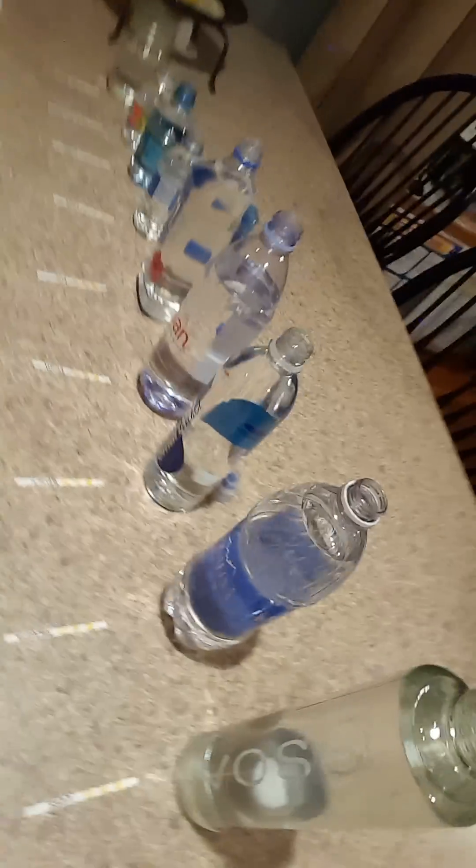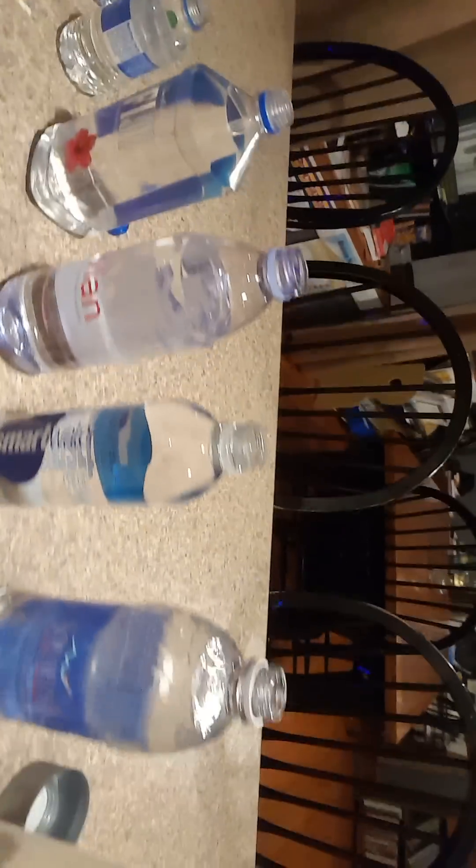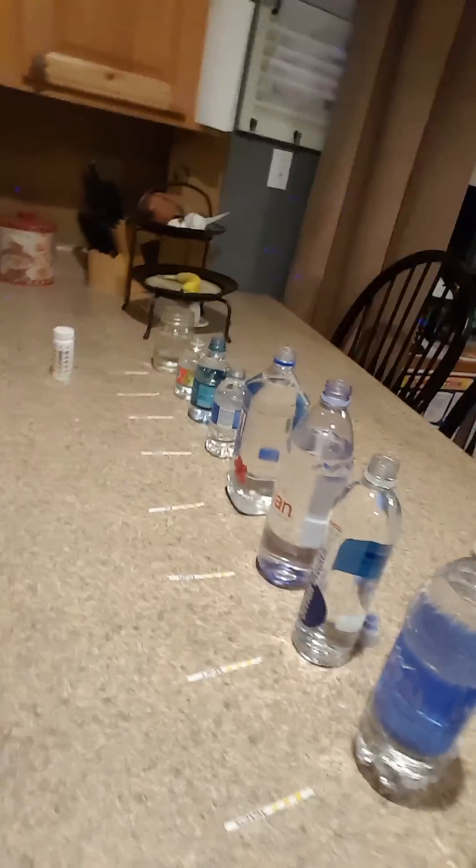Hi, Carson and I are doing a science project and we wanted to share it with you. What we are going to be doing is testing the pH of all of these water bottles to see what we are really drinking and if they are alkaline or acidic. As we know, acidity causes cancer, so we want to share that with you. So Carson, go ahead and dip all the test strips.